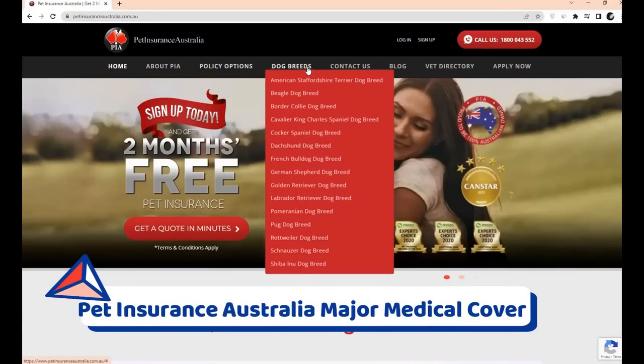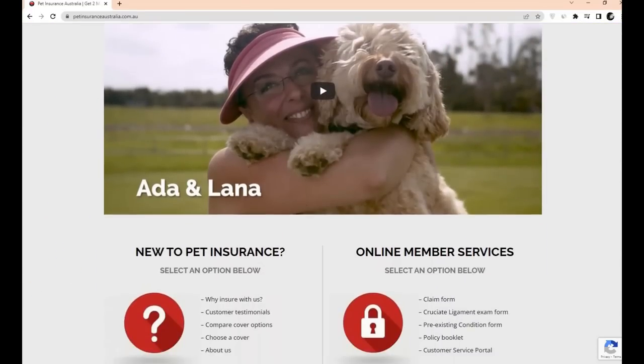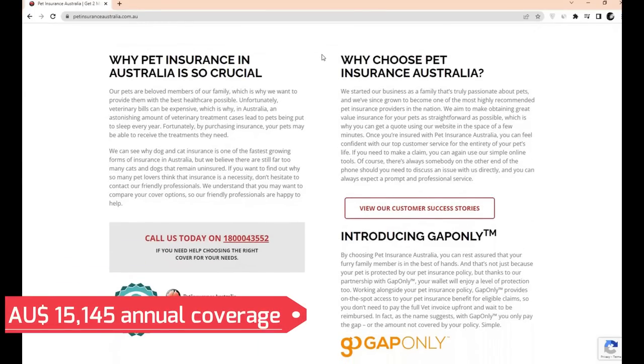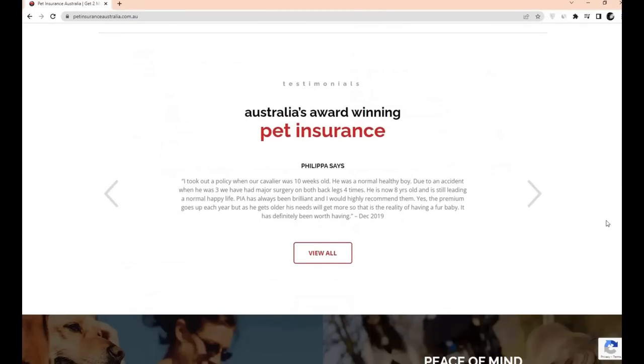Number 1: Pet Insurance Australia Major Medical Cover. A major medical plan with Pet Insurance Australia, as its premium policy, covers up to $15,145 in annual coverage for particular accidents, injuries, and routine treatment.